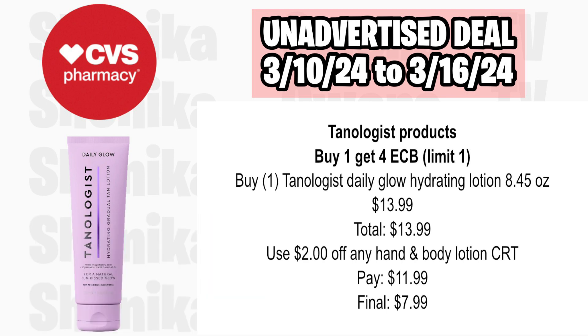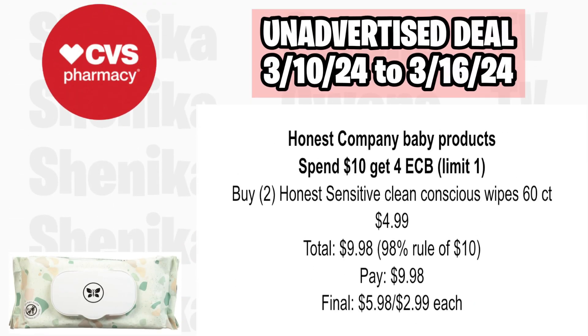Tonologist products are buy one, get a $4 ECB, limit of one. Pick up one of the Tonologist Daily Glow Hydrating Lotion at $13.99. If you got a $2 off any hand and body lotion CRT from CVS via email, use it and pay $11.99, then get back $4 for buying that one, making the final cost only $7.99.